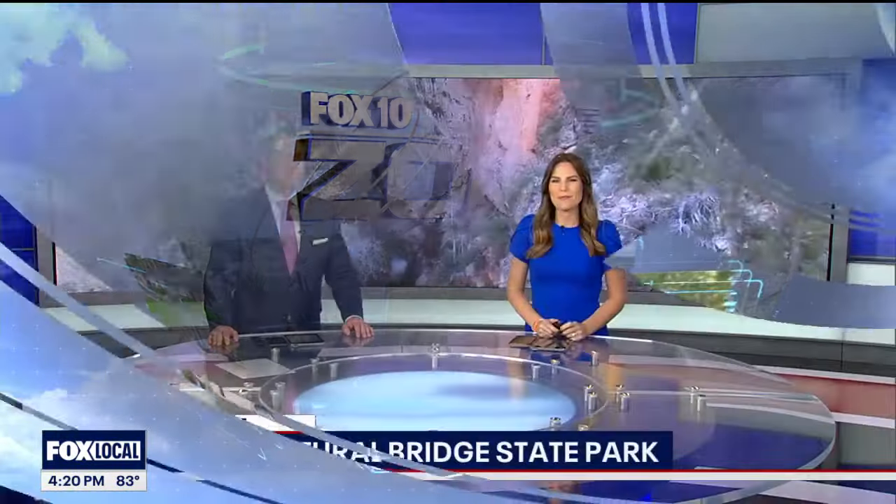Hidden away in the stunning landscapes of Payson, Tonto Natural Bridge State Park has been in the making for thousands of years. It's the largest travertine bridge in the world. This place is so amazing and beautiful. Visitors can stand on top of that bridge or hike down for a great view of this breathtaking destination. Our drone pilot Joe Tillman shows us more today.